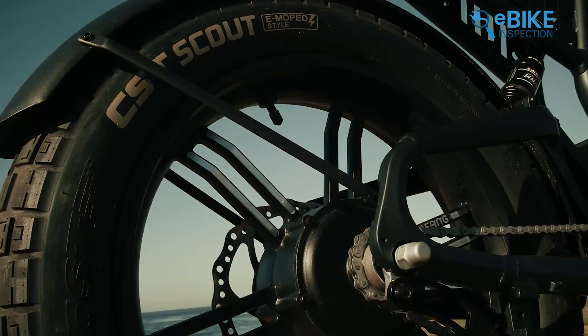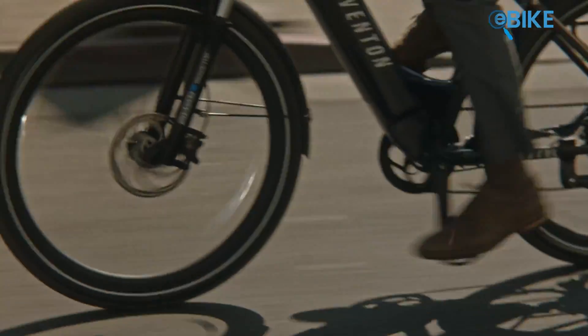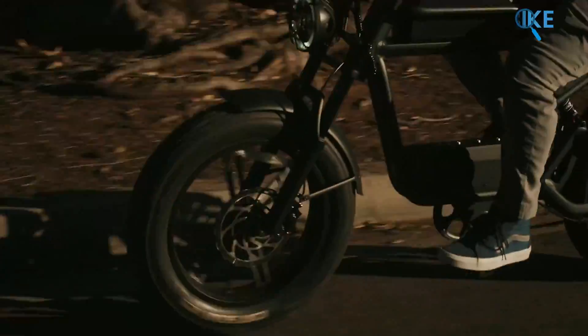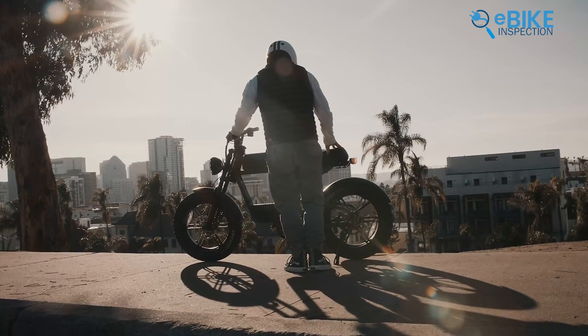So if you've come this far watching, that means you're curious about what sets these e-bikes apart. Why are there three classes? What do these categories even mean? And most importantly, how do they impact your ride? Well, sit tight because we're breaking it down so you can find out which class is your perfect match.